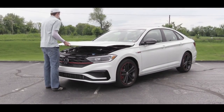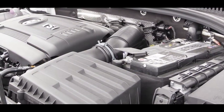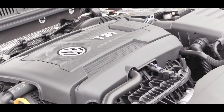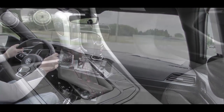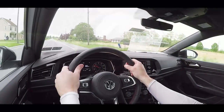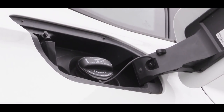Regardless of trim level, the power plan is the same. Powering the 2019 GLI is a 2.0-liter turbocharged inline four-cylinder engine putting out 228 horsepower at 5,000 RPM and 258 lb-ft of torque available at 1,700 RPM — a very low RPM range to start that torque. Power is sent to the front wheels through a six-speed manual (back for 2019 — well done, Volkswagen) or a seven-speed DSG, which is what we have today, an $800 option.